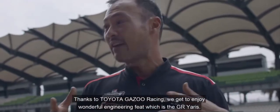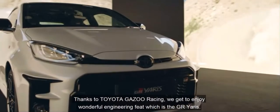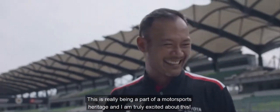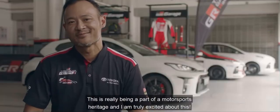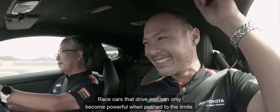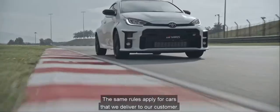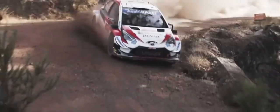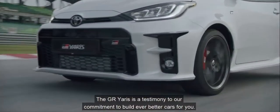Thanks to Toyota Gazoo Racing, we get to enjoy this wonderful engineering feat which is the GR Yaris. This is really being part of motorsports heritage and I'm truly excited about this. Race cars that drive well can only become powerful when pushed to the limits. The same rule applies for the cars we deliver to our customers — the GR Yaris is a testimony to our commitment to build ever better cars.